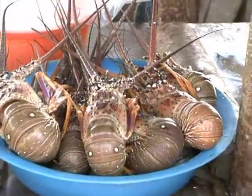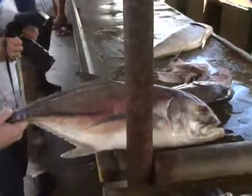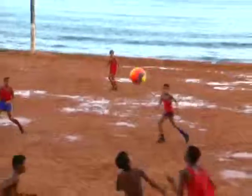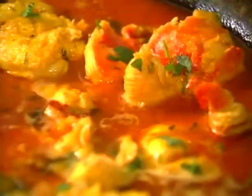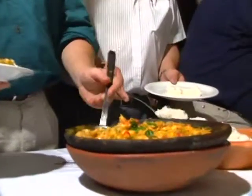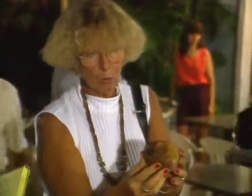We have crayfish — it's not really lobster, but they're very good. With the fresh water shrimp, lobster, stingray, and shrimp, they have the same sauce. This here is called genipapo — with this one we make a liqueur. You start preparing it a year in advance.